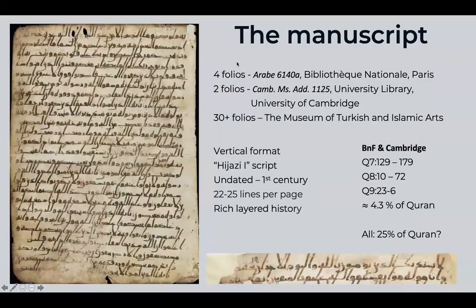The folios in TIM have not been fully catalogued, so we're not entirely sure how many there are. Like most, if not all, early Hijazi manuscripts, it's in a vertical format. According to François Déroche, this is in the Hijazi I script, one of the oldest paleographic script styles of Quranic manuscripts.